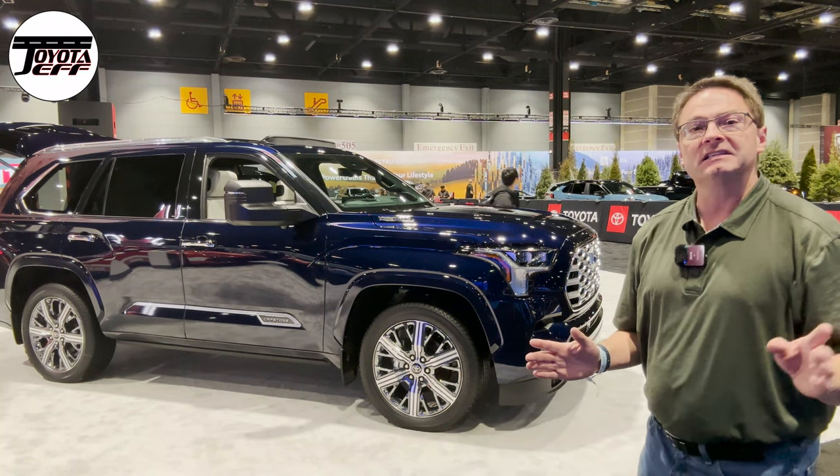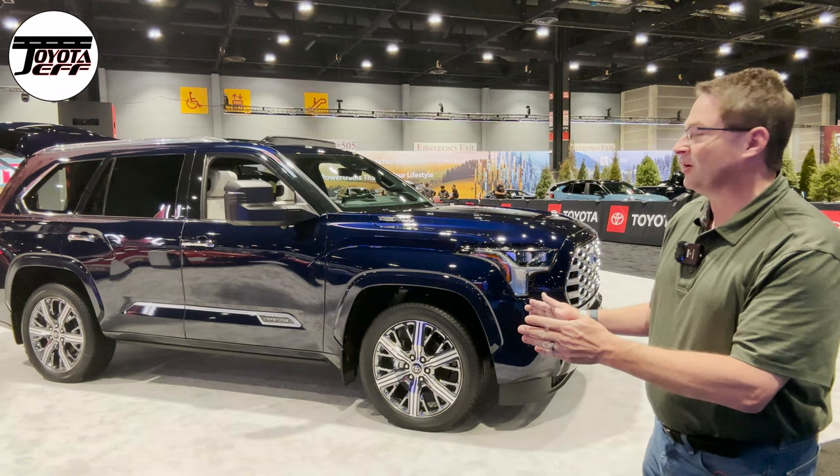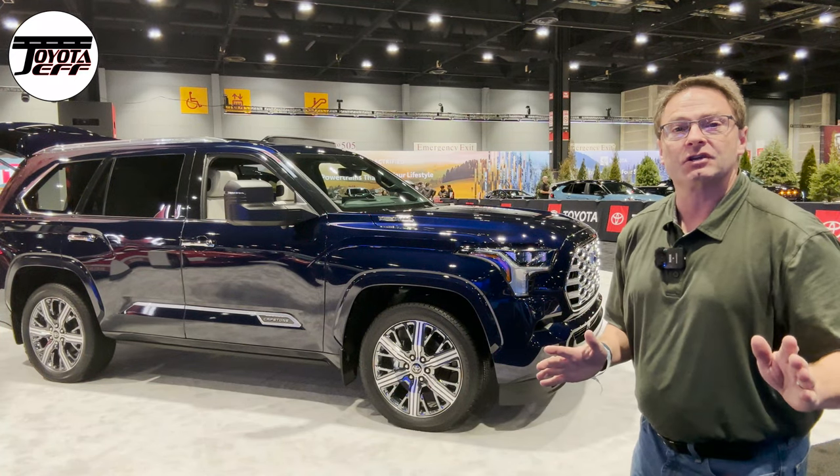Hey everyone, Jeff Teague with Toyota Jeff Reviews. Let's take a closer look at Blueprint color, 2023 Sequoia Capstone.